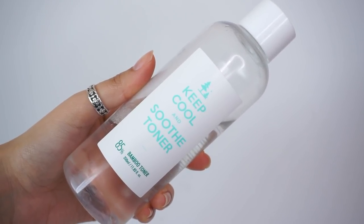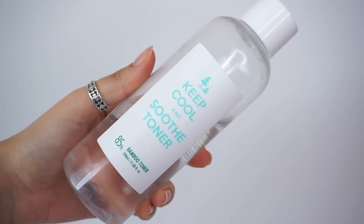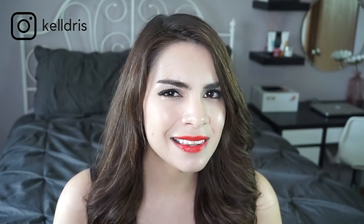Without further ado, the Keep Cool Soothe Toner — this is the bamboo toner from Keep Cool and I love this stuff. Toners, even though I love them, can be pretty boring. They're just hydrating water at the end of the day, at least the toners I like to use are. And this is about 85% bamboo water, which is pretty intriguing, but it's definitely not the most exciting thing on the block.